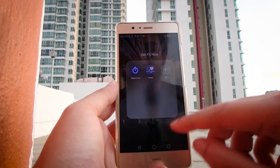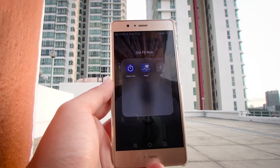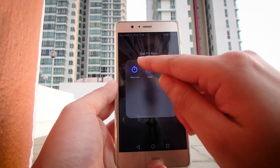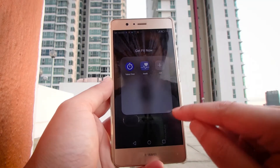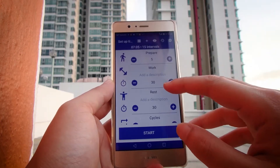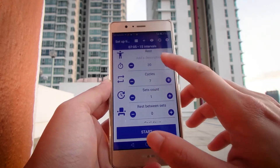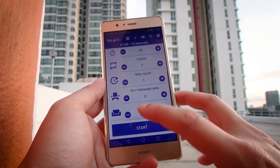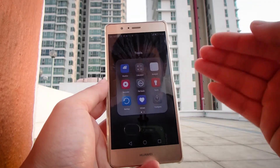Next up, this is the fitness section. It comes with an inbuilt health app that counts your steps and calories. I have a Tabata timer for when I do HIIT-type workouts. My standard setting is five seconds to prepare, 30 seconds work, 30 seconds rest, and then I just play around with the cycles and set counts. Pretty simple and straightforward app.